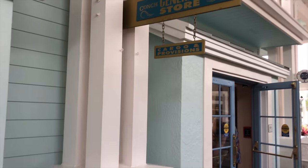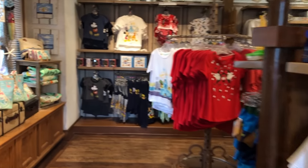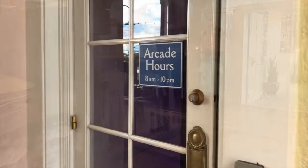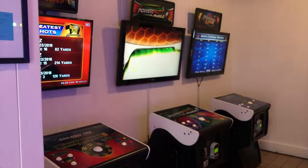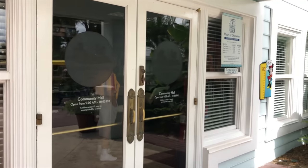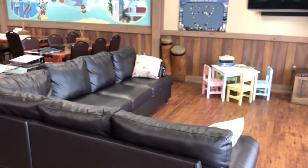Disney's Old Key West Resort's gift shop is Conch Flats General Store. It's located in the hospitality house near the lobby, and it has a decent collection of souvenirs and basic pharmacy items. The two arcades are Electric Eel Game Room and Flying Fish Game Room, both with a pretty good collection of relatively recent video and arcade games. The community hall near the hospitality area offers crafts, a pool table, and rental movies and board games.